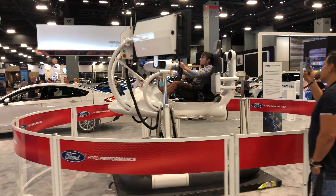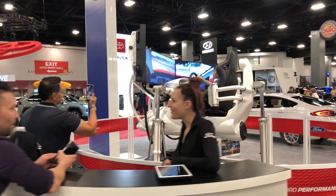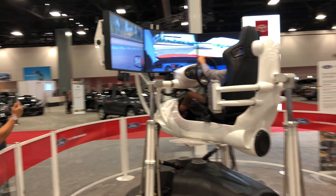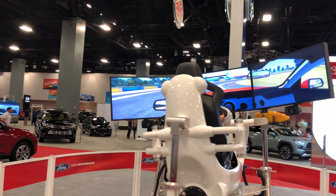Check this out — this is how I would like to play video games. This thing is like spinning and moving just like the car would be. This looks pretty awesome.